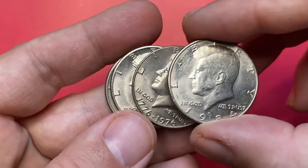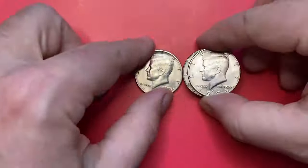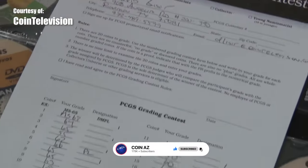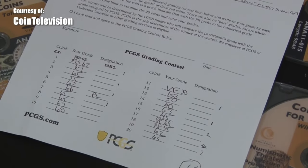Did you know that there are many fake Kennedy half dollars being sold as uncirculated silver gems? An article recently written by Jay Turner from PCGS will shed light on how to tell the difference between the counterfeit and genuine halves.